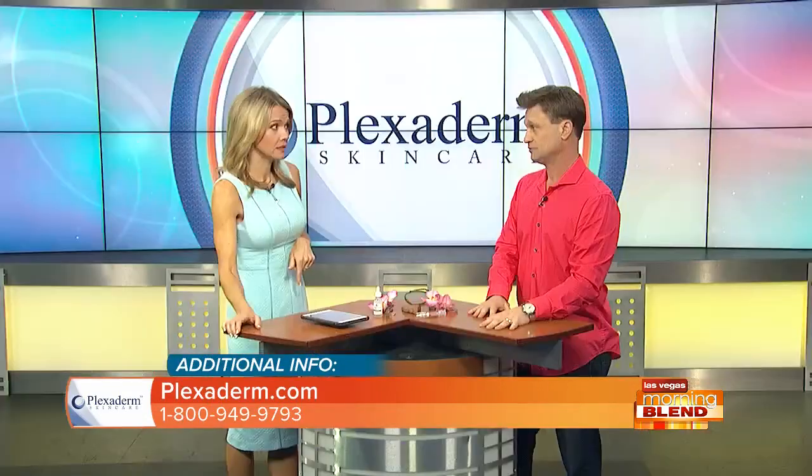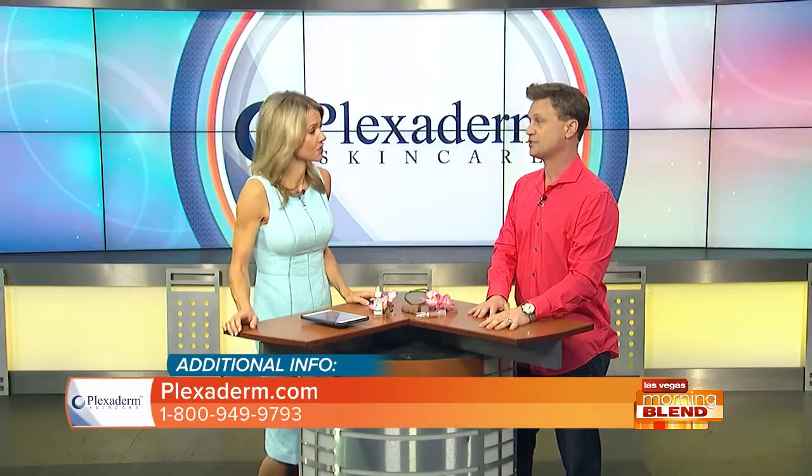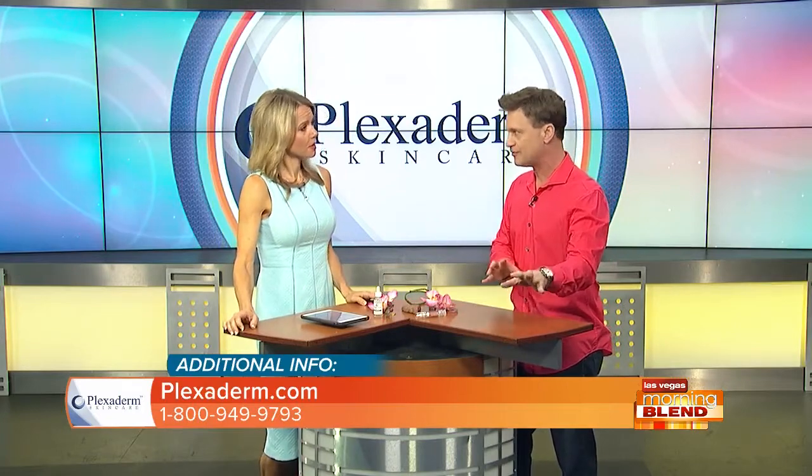We're getting results from people of all ages — it's not just older people but younger as well. And it works on men too. Their problem areas are much more pronounced since most men don't wear makeup. That image on screen is just remarkable — that's Mike, the CFO of our company. When women see that image they say, 'If it can do that for Mike and Richie, imagine what it can do for me.'